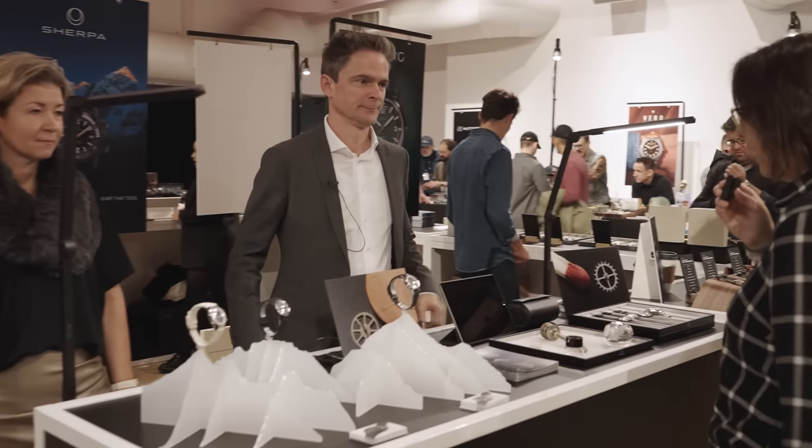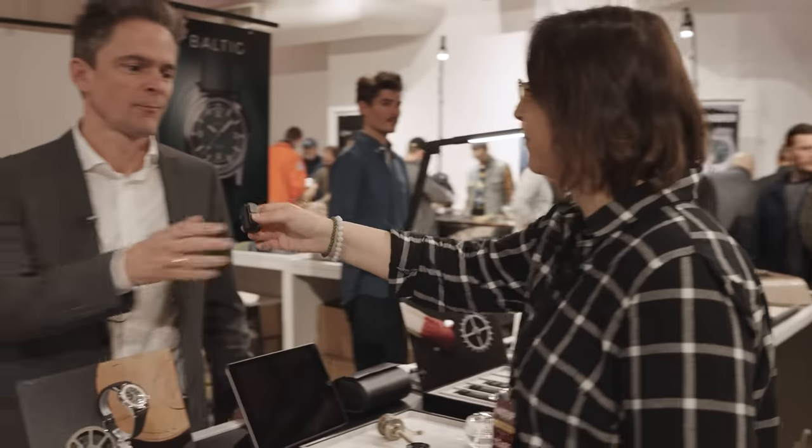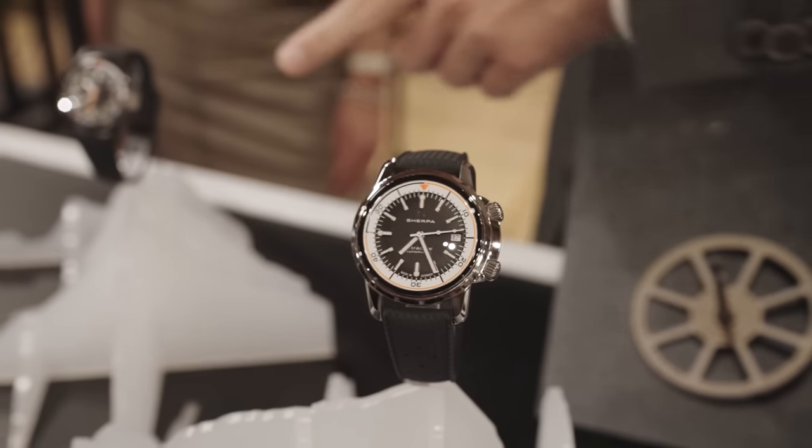Now we're going to head over to Sherpa. We have some wonderful new watches here, new pieces. Out of the newer collections, I'm going to hand the mic over to you and you can tell us a little bit about them. Thank you so much. I'm Martin Klocke from Sherpa Watches. We are a young brand from Germany, and we bring two models with us: one is the Sherpa Ultra Dive, and the other one is the Sherpa OPS.